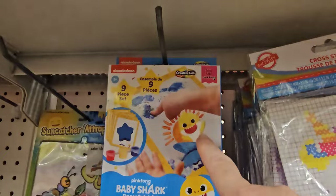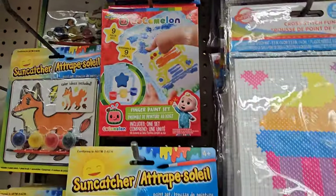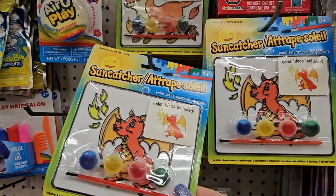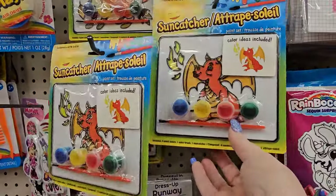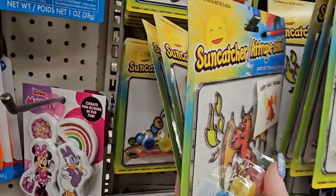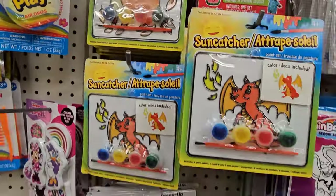Here's some Cocomelon Finger Paint Kits — this one is for Baby Shark and this one is Cocomelon. And then we have these sun catchers: a caterpillar and a butterfly, a fox, and a dragon. These would work for older kids as well.